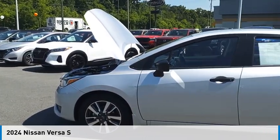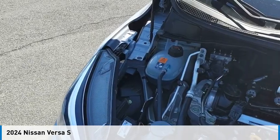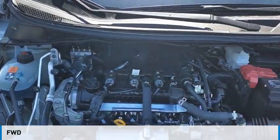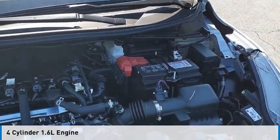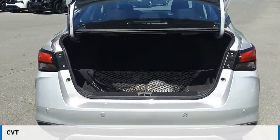Make a great choice today with the 2024 Versa. This vehicle is powered by a front-wheel drive, four-cylinder, 1.6-liter engine and comes with a continuously variable transmission.